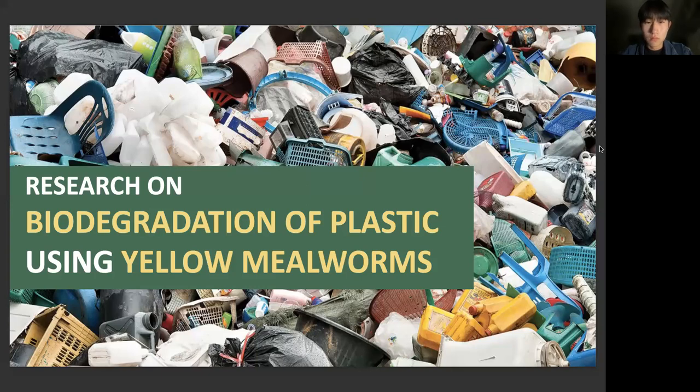Hi, I'm Taeyoung Choi from Republic of Korea. Hi, I'm Chanung Lee and I'm from Republic of Korea. And we're going to present our study research on biodegradation of plastic using yellow mealworms.